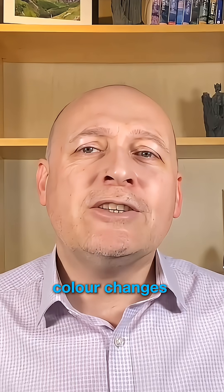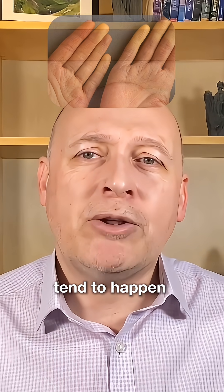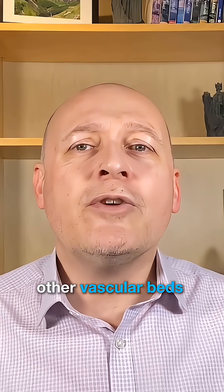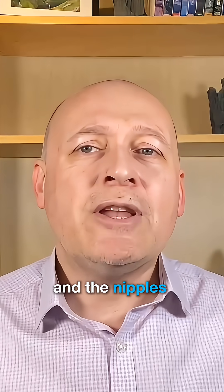All three colour changes don't have to occur with a Raynaud's attack, but the white blanching colour will always tend to happen. While the symptoms most commonly affect the fingers, they can also affect other vascular beds such as the feet and toes, the lips, ears, tip of the nose, and the nipples.